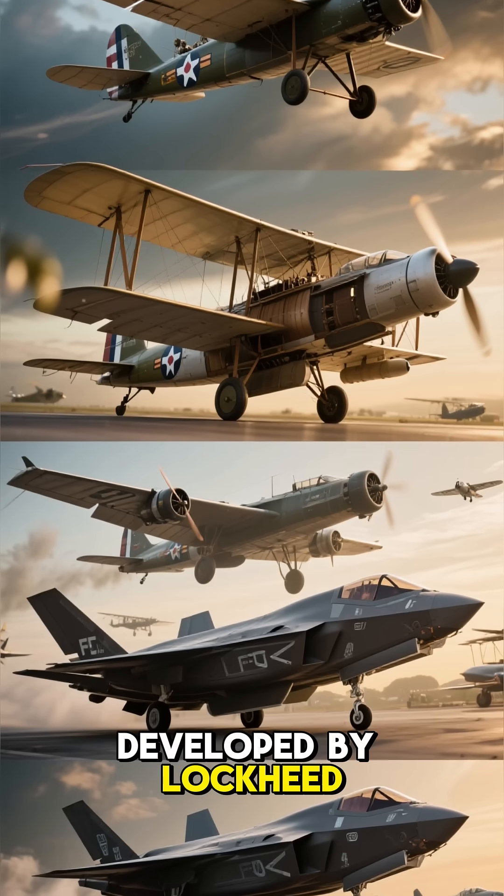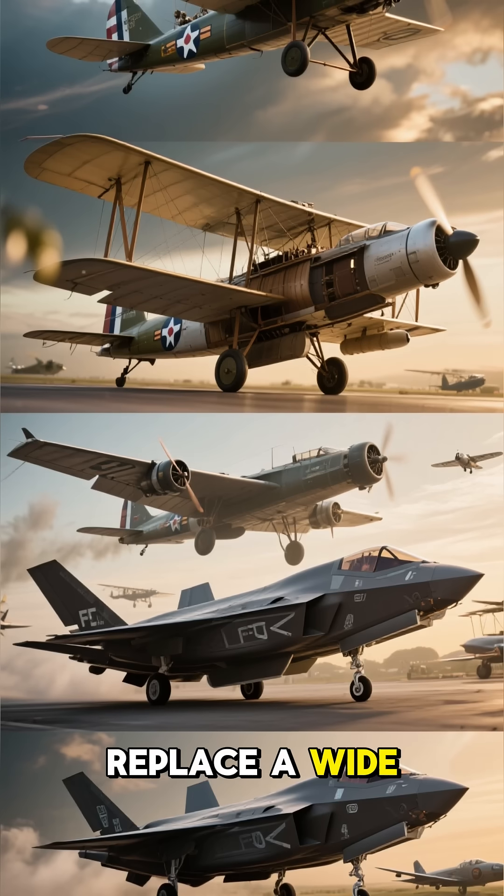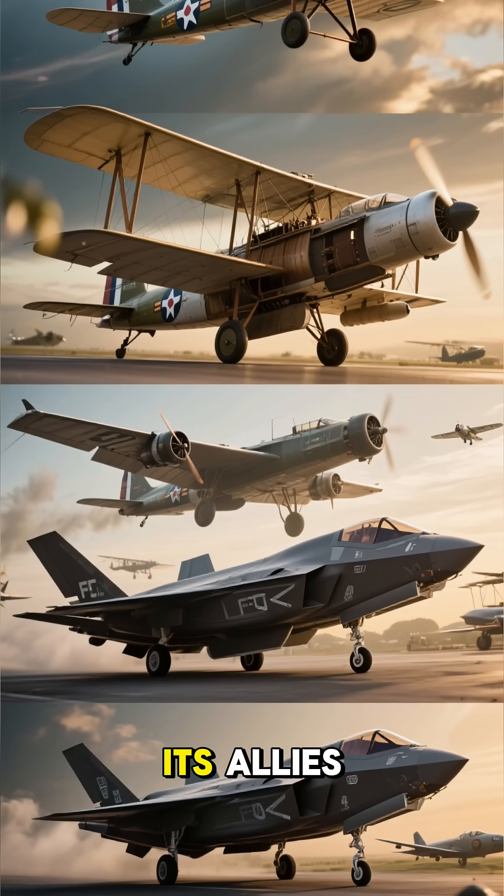Developed by Lockheed Martin, it is the result of the Joint Strike Fighter Program, which aimed to replace a wide range of existing fighter, strike, and ground attack aircraft for the United States and its allies.